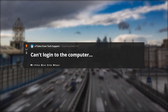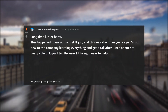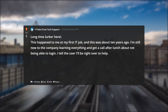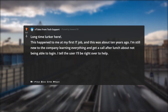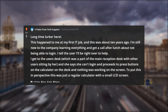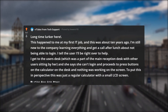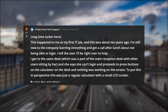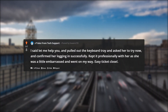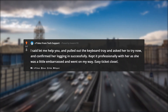Can't log in to the computer. Long time lurker here. This happened to me at my first IT job, about 10 years ago. I'm still new to the company learning everything, and get a call after lunch about not being able to log in. I tell the user I'll be right over to help. I get to the user's desk, which was part of the main reception desk with other users sitting by her, and she says she can't log in — and proceeds to press buttons on the calculator on the desk while nothing was working on the screen. To put this in perspective, this was just a regular calculator with a small LCD screen. I said 'let me help you,' pulled out the keyboard tray, asked her to try now, and confirmed her logging in successfully. Kept it professional with her as she was a little embarrassed, and went on my way.